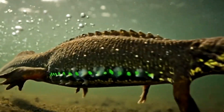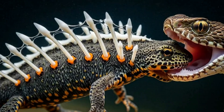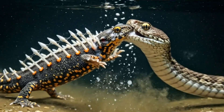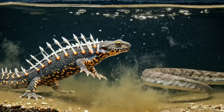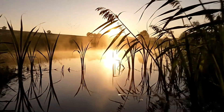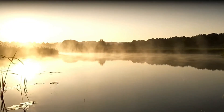What if an animal could turn its own skeleton into a weapon? Not just a shield, but a living, breathing, toxin-tipped sword, made from its own bones. In the calm, often unnoticed ponds of Spain and Morocco, lives an amphibian that does exactly that.